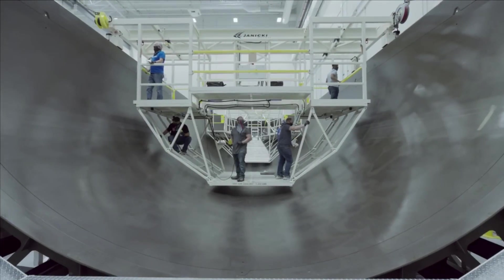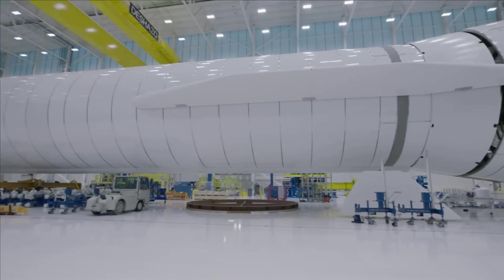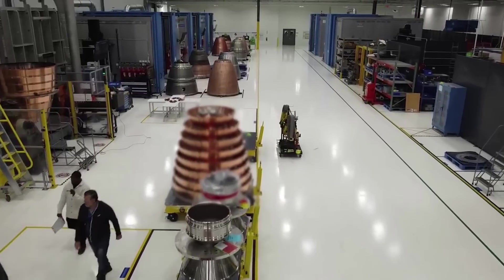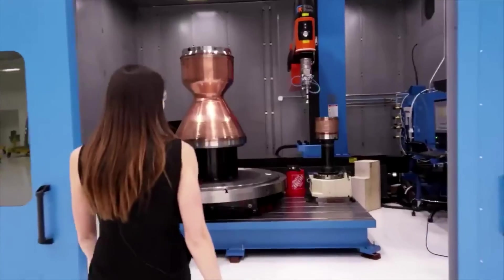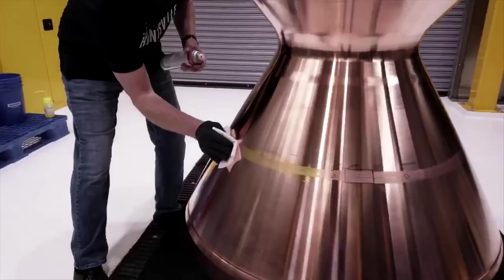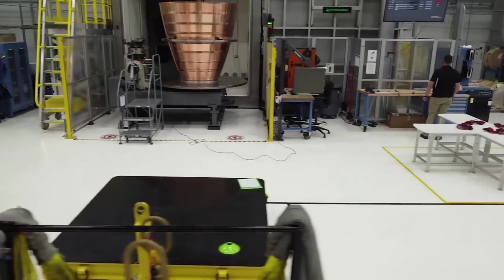Blue Origin rarely shares information, but recently they did show us some of what they're working on. Only five days ago on the 19th, Blue Origin tweeted: 'The re-gen nozzle room in our Huntsville engines factory.' This included a video showing off tens of BE-4 engines in early production. Interestingly, around two years prior the company posted a video in the same factory, however it was very barren in comparison, with small amounts of equipment and engines in production.